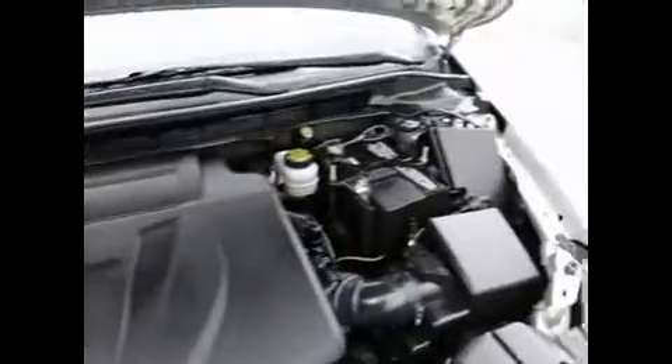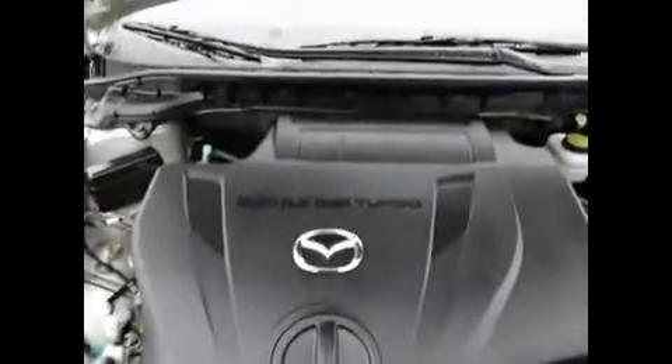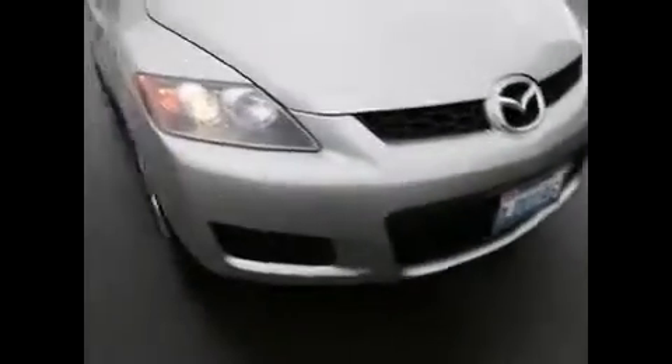Nice clean engine compartment — a sign of a well-cared-for vehicle. And this turbocharged engine is a gem. Lots of power. Step on that gas and it has lots of get up and go, great acceleration. And being a 4-cylinder, it still does really well on gas.